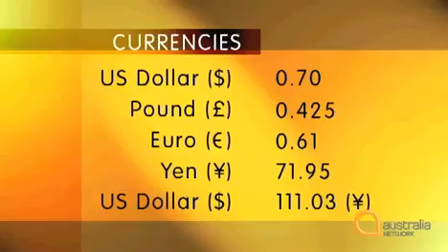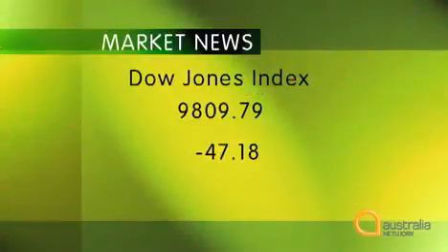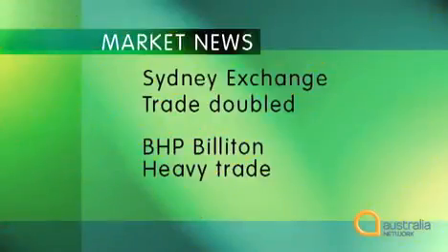Listen again. Against other currencies, however, the trend is a little different, falling against the pound, closing at 0.425, a slight drop on yesterday, and 0.61 euros. The yen is also strengthening at 71.95, and considerably higher against the greenback at 111.03 yen. The Dow Jones index closed today at 9,809.79, a fall of 47.18 on yesterday's trading. The Sydney stock market doubled its trading yesterday with BHB Billiton trading heavily.